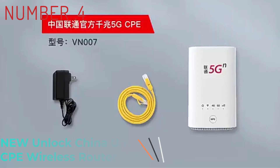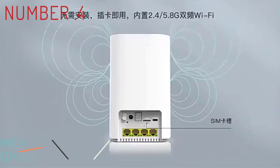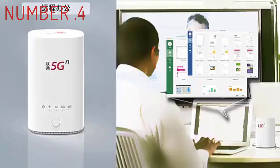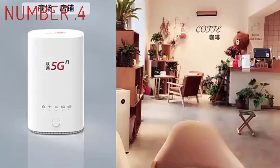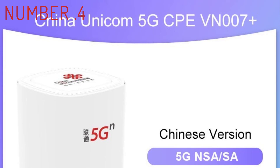Number 4: Netgear Orbi AX6000. At a retail price of $699 for a two-pack, the AX6000 version of the Netgear Orbi is too expensive to recommend outright, but if you just want one of the fastest mesh routers money can buy, look no further. With full support for Wi-Fi 6 and a second 5GHz band that serves as a dedicated backhaul connection.